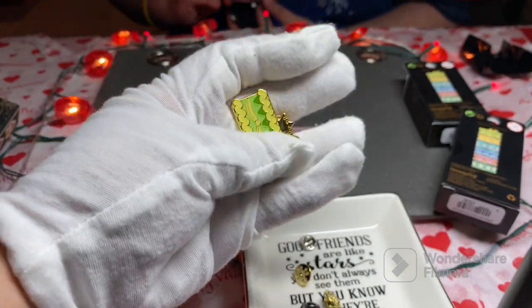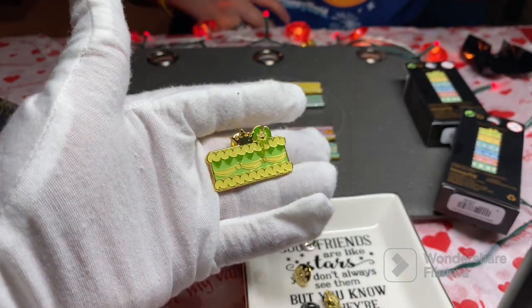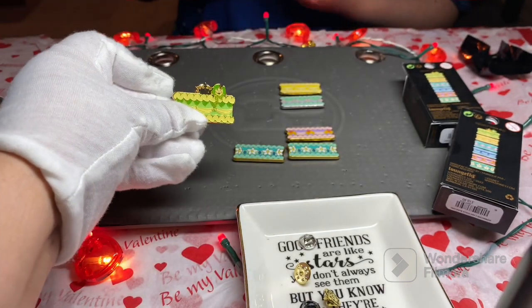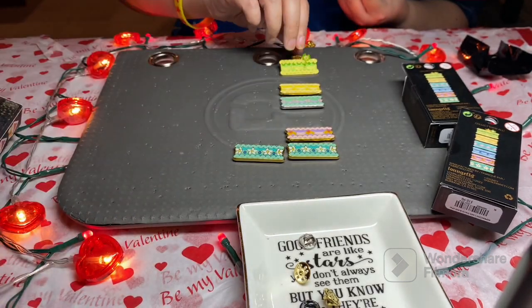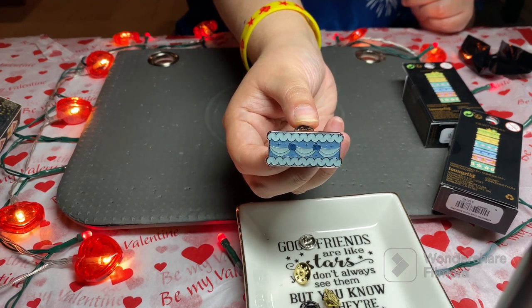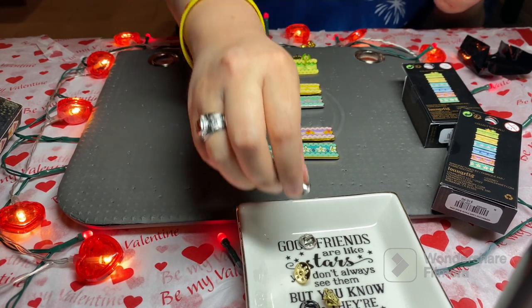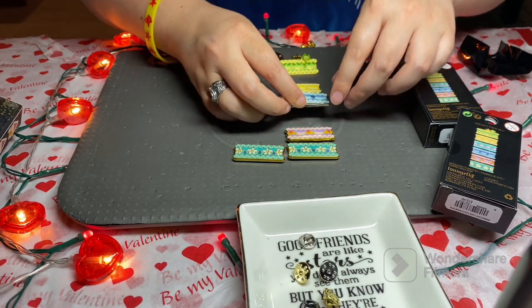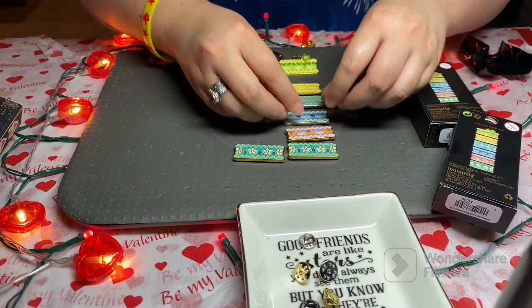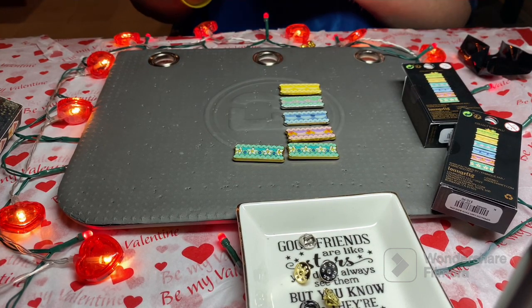Oh, this one has a different plating — I think I got a topper! Oh cool. I think we completed a set because I think this is Cinderella. Okay cool, one full set! That's fun. I kind of like the Tiana one.